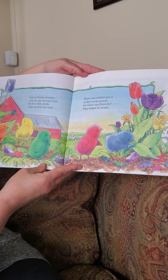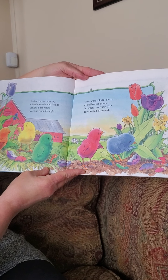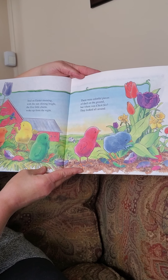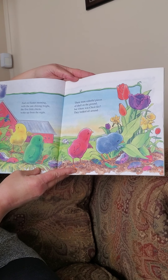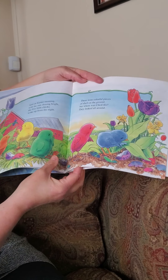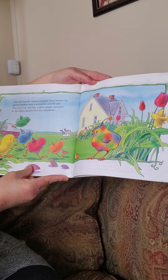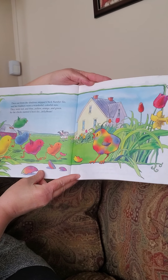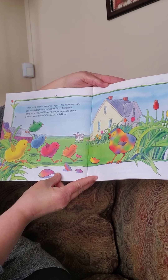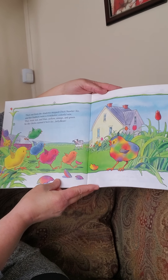And on Easter morning, with the sun shining bright, the five little chicks woke up from the night. There were colorful pieces of shell on the ground. But where was chick six? They looked all around. See all the pieces of the eggs? Then from out of the shadows stepped chick number six. And her feathers were wonderful, a colorful mix. They were red and blue, yellow, orange, and green. So the chicks named chick six Jelly Bean.